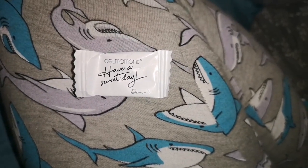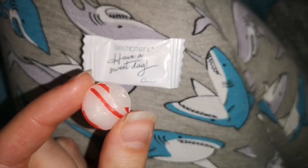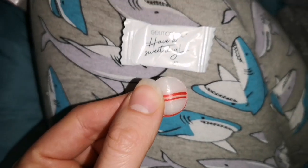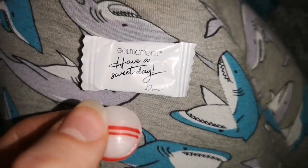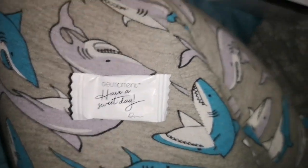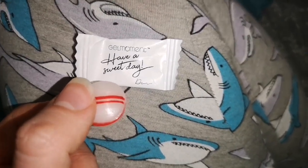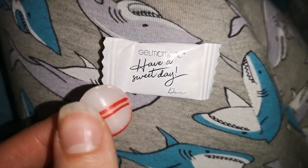I just found something at the bottom of the kit — it says 'have a sweet day' and it's a little mint! I love mint so I just think this is so cute. It has nothing to do with the nails but I just found it down there and I'm stoked. So you also get a mint as a bonus.